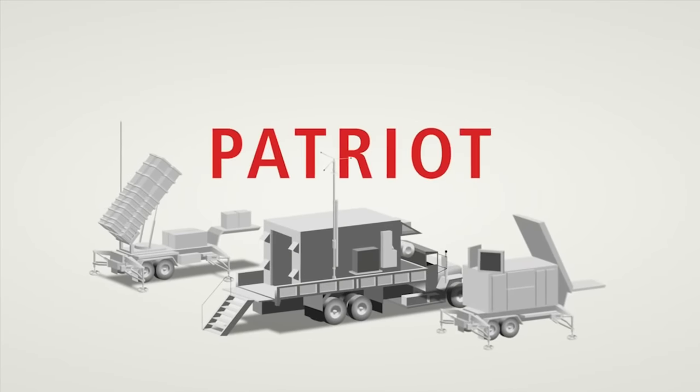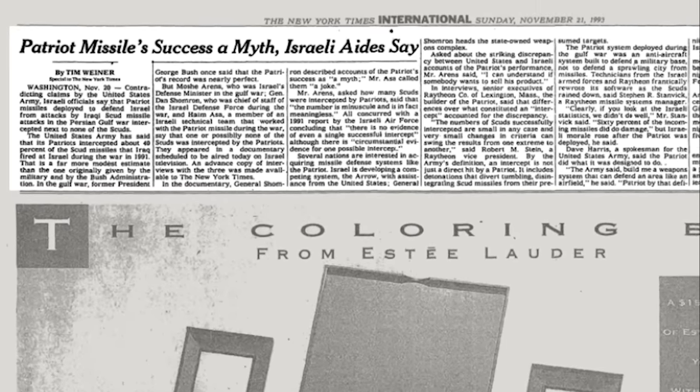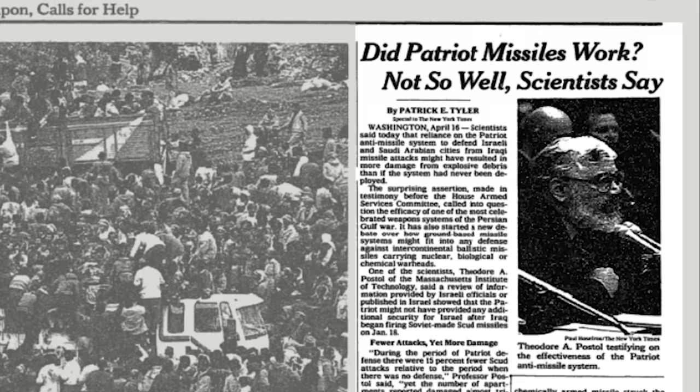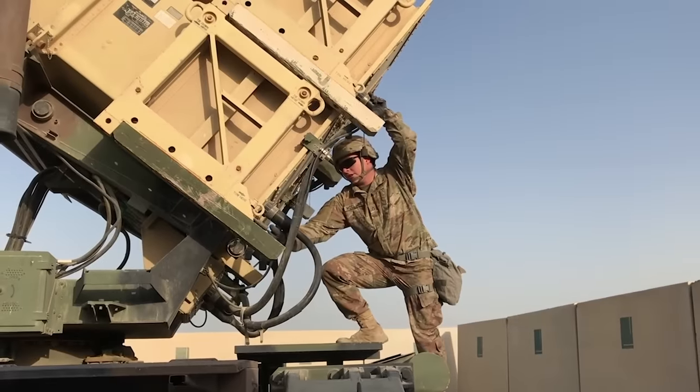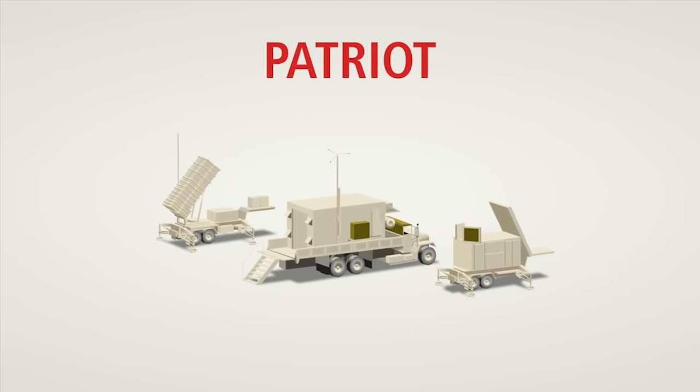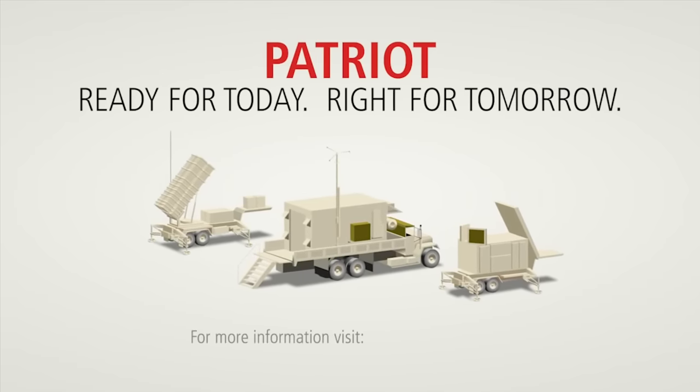We'll start with the basics on what the MIM-104 Patriot air defense system even is, but then we'll dive into its controversial past and why it's perceived today as an ineffective platform despite its high success rates. America's MIM-104 Patriot first entered service back in the early 1980s, developed by Raytheon with a focus on defending against high-performance aircraft like Soviet fighters.